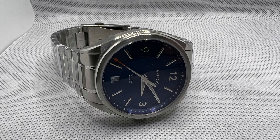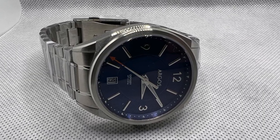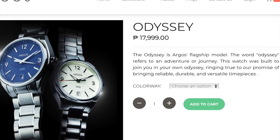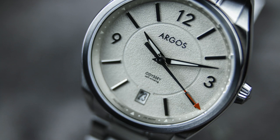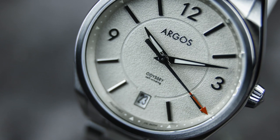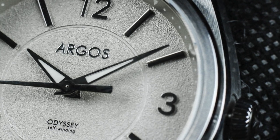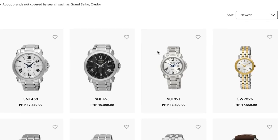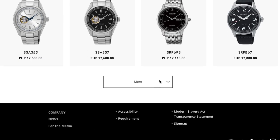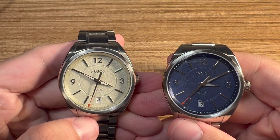What are the challenges facing the Argos watch? The first is that it is being sold for 17,999 pesos, which is not a cheap price. The second challenge springs from that price point — the selection of watches at around 18,000 pesos is quite competitive. You have a selection of Seikos, Citizens, Hamiltons, and others in that range. Given this competition, Argos should find a way to convince people that their watch deserves a spot in their collections.